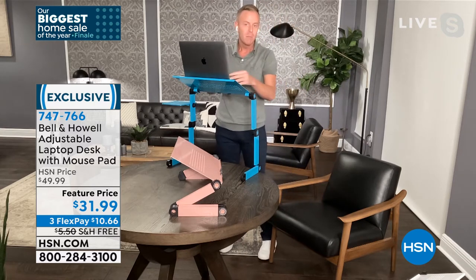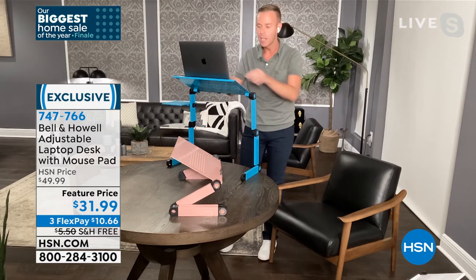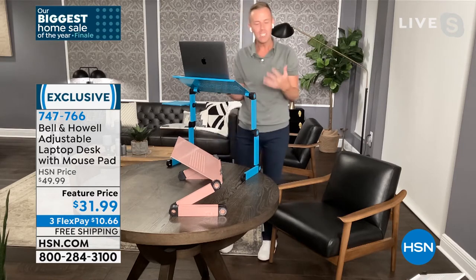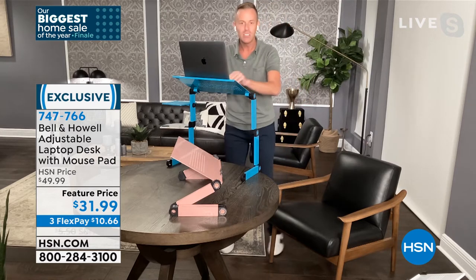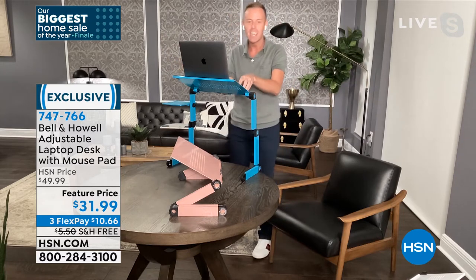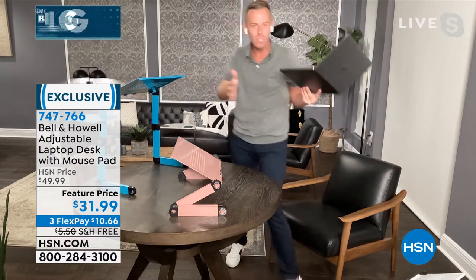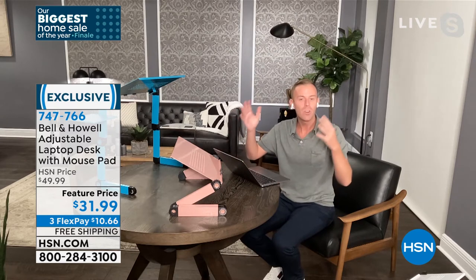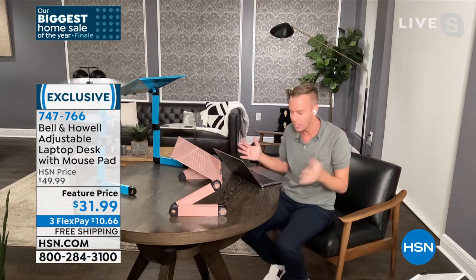Standing desks cost a lot of money because the industry knows we want to stand while we work — our blood flows, we play a little music, we have more fun working. When our blood is flowing, we're less groggy, less tired. We work a little longer. Standing desks are popular for that reason. However, I don't love to stand for eight hours a day, and I want to sit sometimes. That's where the adjustability changes the entire landscape of what we're doing here.